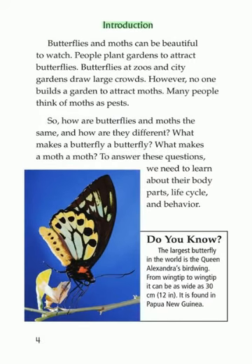Introduction: Butterflies and moths can be beautiful to watch. People plant gardens to attract butterflies. Butterflies at zoos and city gardens draw large crowds. However, no one builds a garden to attract moths. Many people think of moths as pests. So, how are butterflies and moths the same? And how are they different?